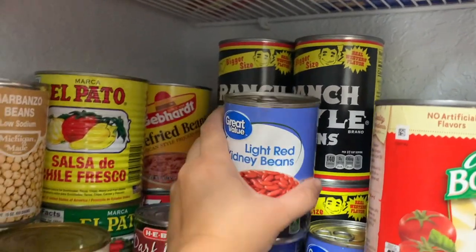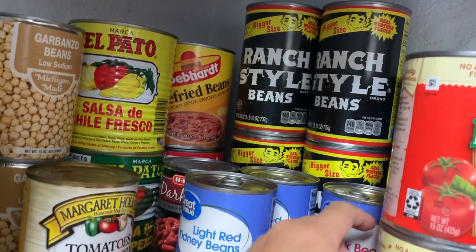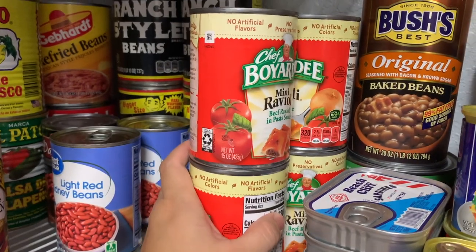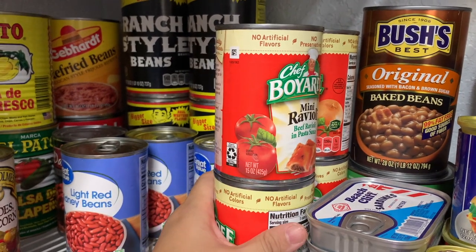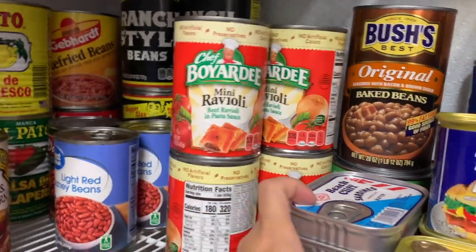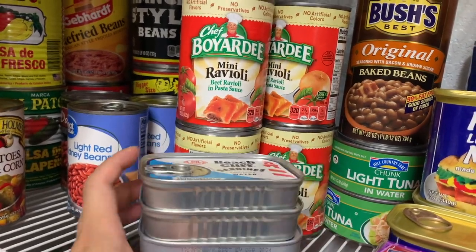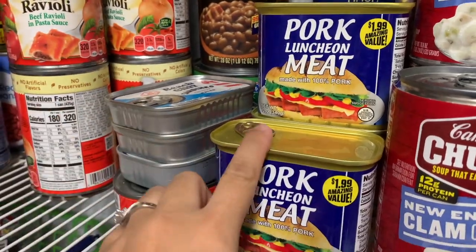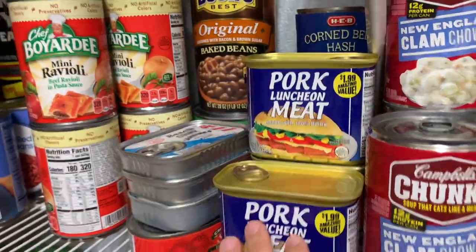That's definitely something I grew up eating here in Texas — ranch style beans. Some places like baked beans, but I prefer regular pinto beans. Here are some raviolis for quick meals for the kids. I also have some sardines — my kids do like sardines. Tuna. Here is our spam and corned beef. Those are our go-to meals.